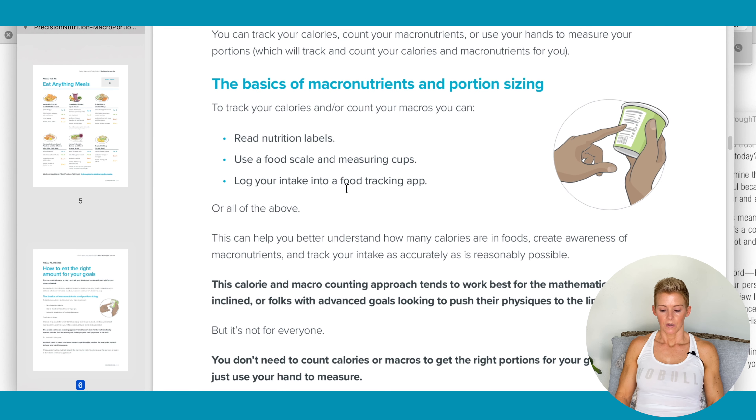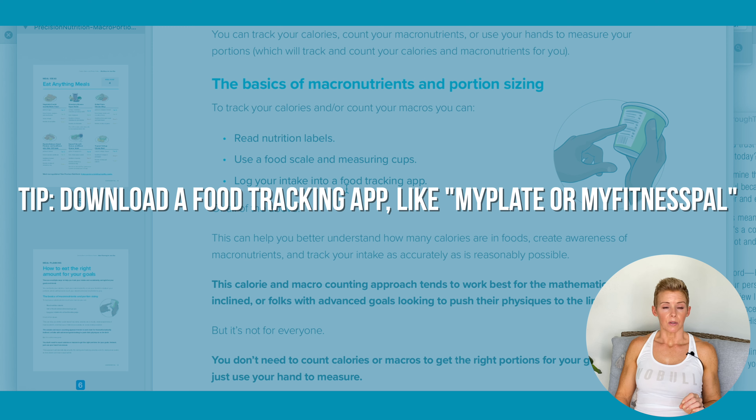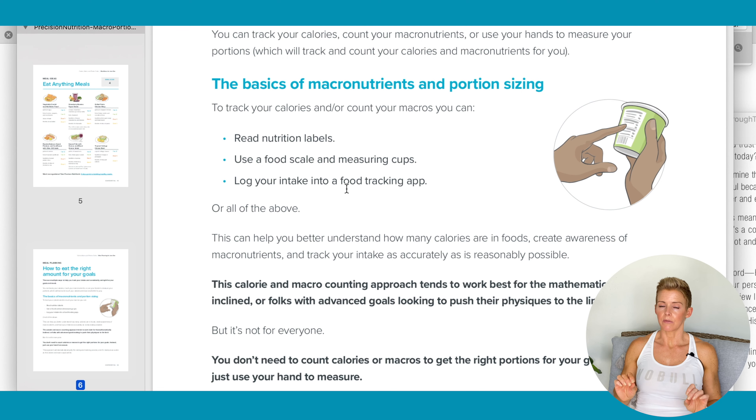Nutrition labels — you have to get used to reading nutrition labels. I would recommend downloading MyFitnessPal or some type of food tracking app. I know people go a little nuts with food tracking, but I think it's important when you first start to track your food — you have to know how much you should be eating and the types of foods you should be eating for your goals. After you do that for a period of time, you can then do intuitive eating.